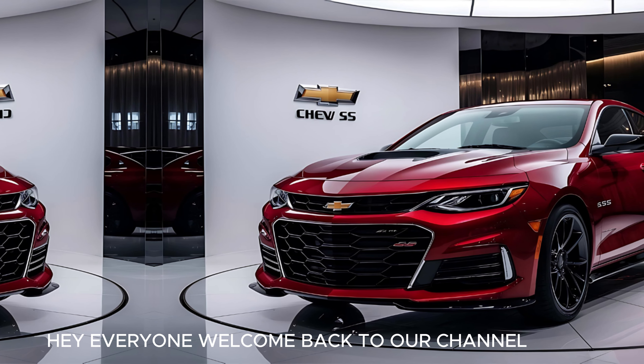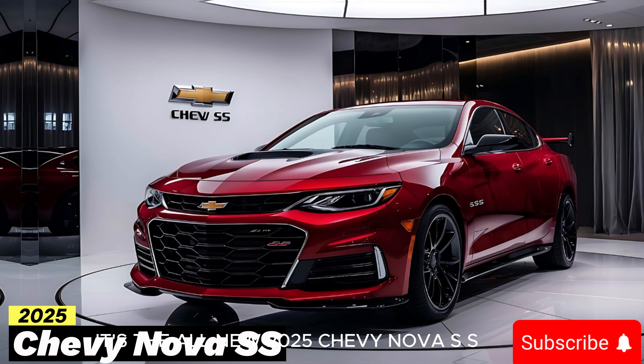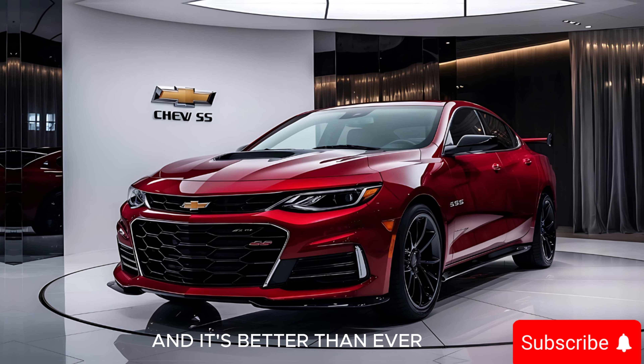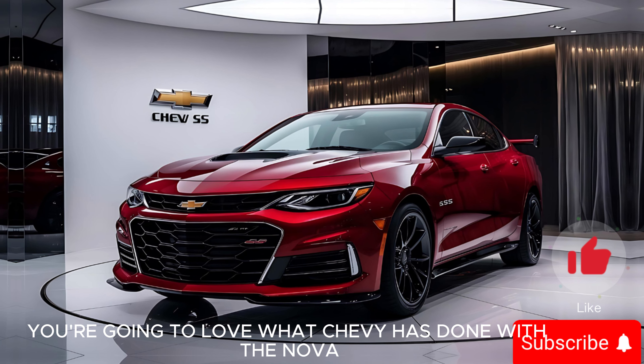Hey everyone, welcome back to our channel. Today we've got something truly special to share with you — it's the all-new 2025 Chevy Nova SS. This legendary muscle car has been revived and it's better than ever. If you're a fan of classic American muscle with a modern twist, you're going to love what Chevy has done with the Nova SS.